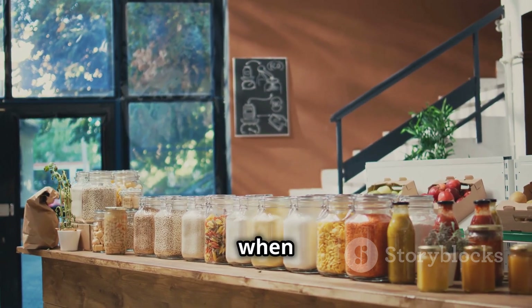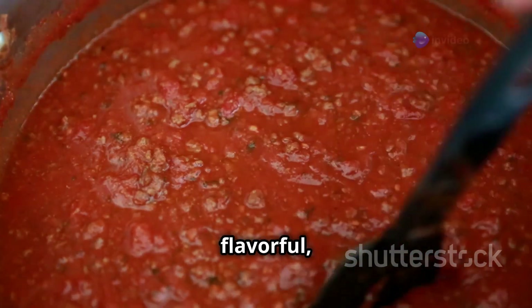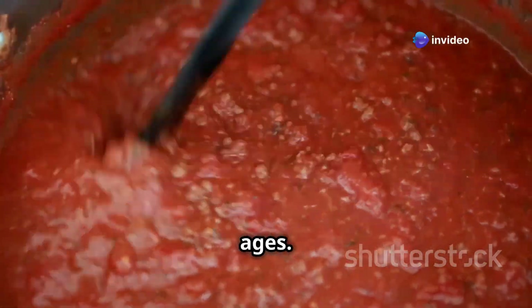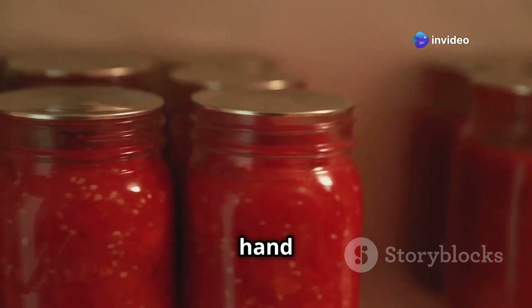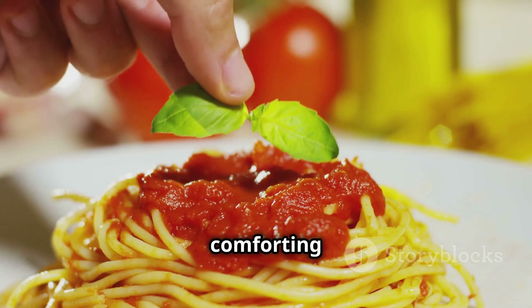Pasta sauce is a no-brainer when it comes to blackout preparedness. It's convenient, flavorful, and lasts for ages. Keep a few jars of your favorite varieties on hand to transform a simple bowl of pasta into a satisfying and comforting meal.